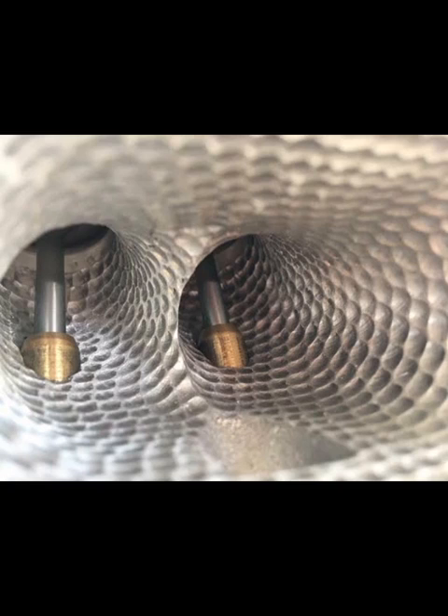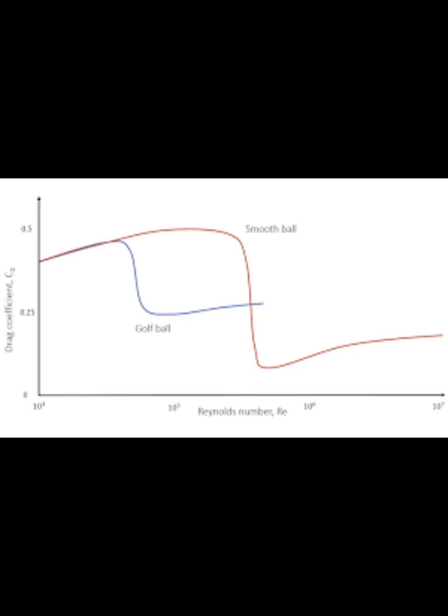The first point I'll make here is airspeed. We're not even in the right zone to compare the two. A golf ball is sub-300 feet per second. After that, they get much worse.